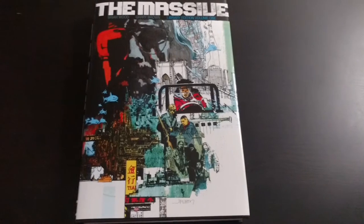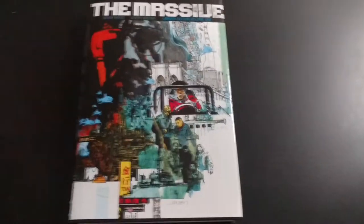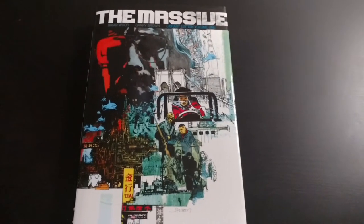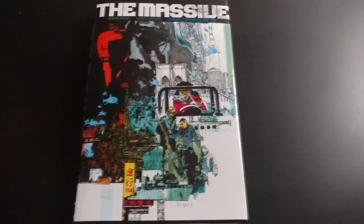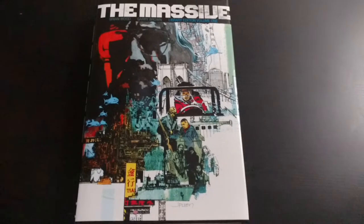For those of you that don't know, The Massive is written by Brian Wood, with art by Gary Brown. I'm not entirely sure about the plot, but it looks a lot like DMZ, with a little something involved. I'm not sure, but I'm really interested to find out. I've heard good things and Brian Wood's just awesome.